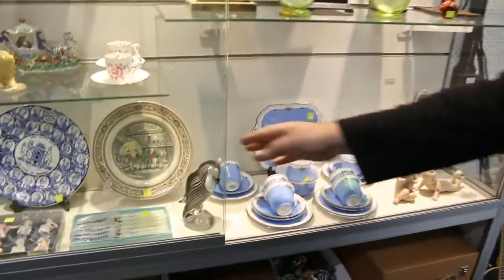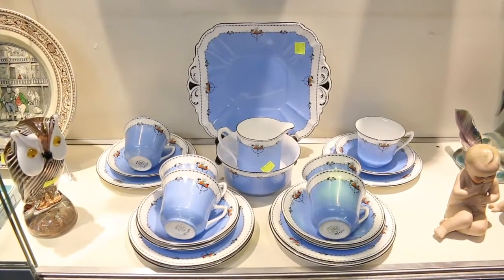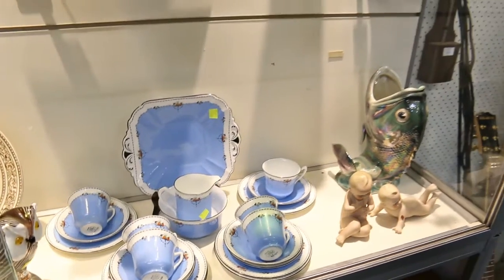Let's have a look at this one here. Shelley — always a good seller. Have a look at that — that's a six-person setting, so two, four, six. Looks to be complete. Lovely deco style. That's a beauty, actually.